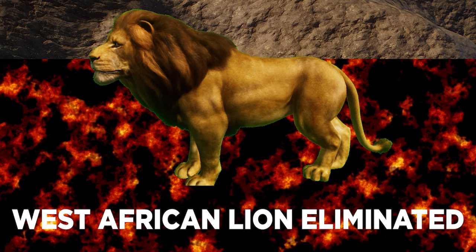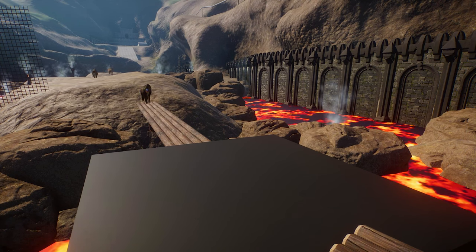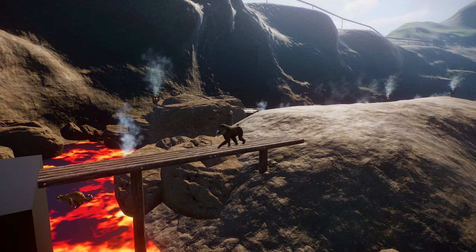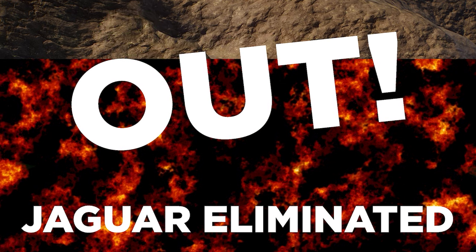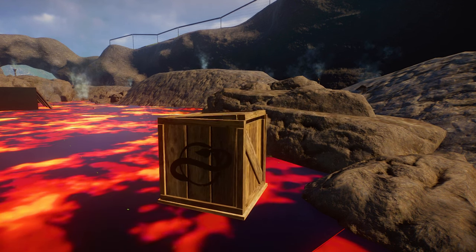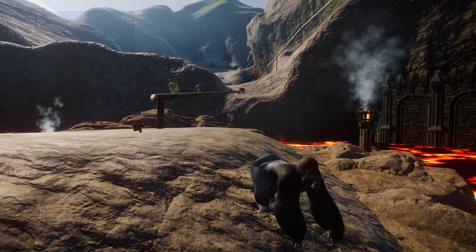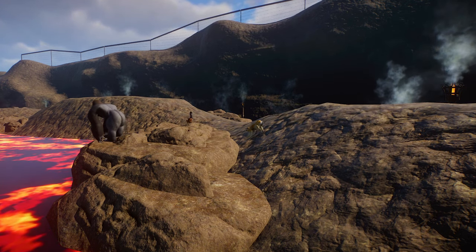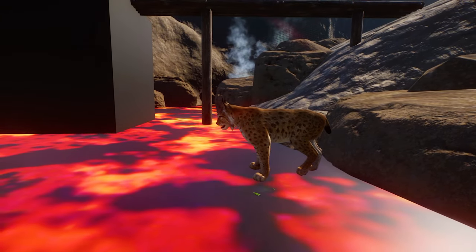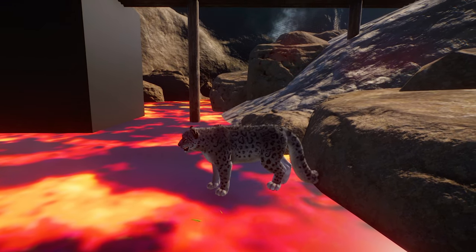Mandrill has made it to the second catwalk, tentatively getting across. The Jaguar is out — caught them in the corner on the lava. Also found the Japanese Macaque on the lava, so they're out too. Eliminations coming thick and fast — mostly big cats, it feels like. They must be so tempted by the enrichments. Eurasian Lynx is gone, and sad to say, that's the Snow Leopard as well.